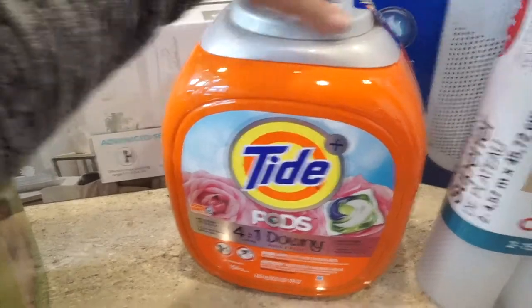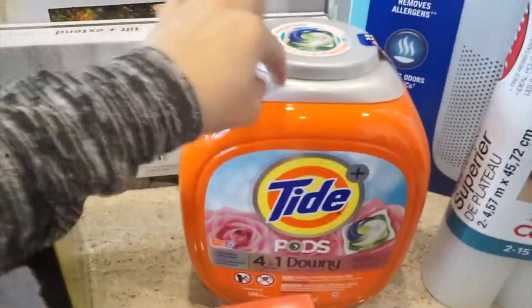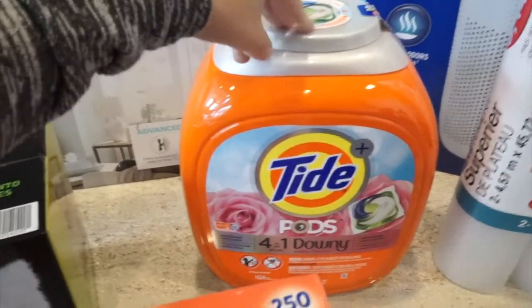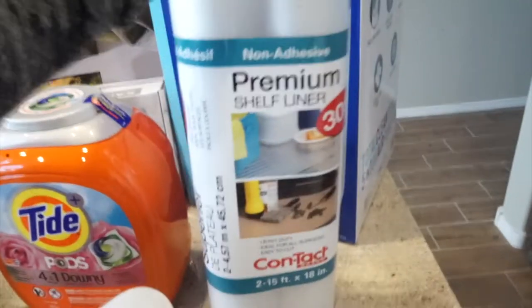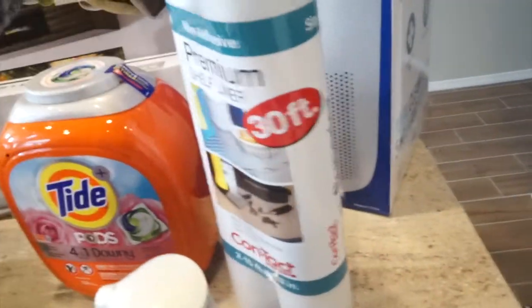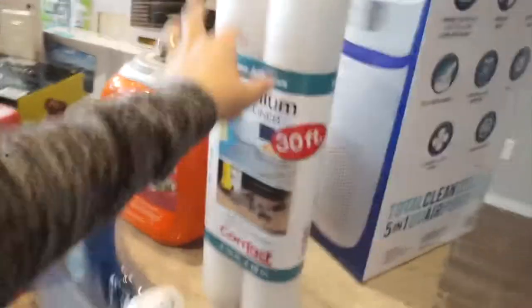I got Tide Pods — this is 104 pods — and I think it was like $19, though I think it was on sale for about $16. I also got some premium shelf liners, a 30-foot two-pack. We started putting these in our fridge and ran out, so I got more. These are really great in the fridge.